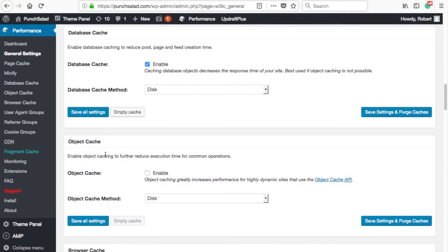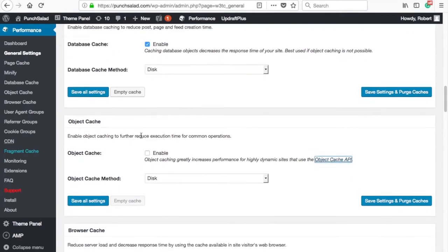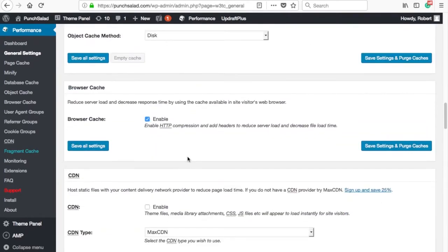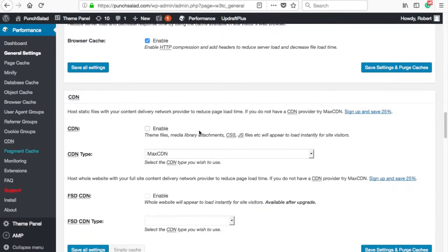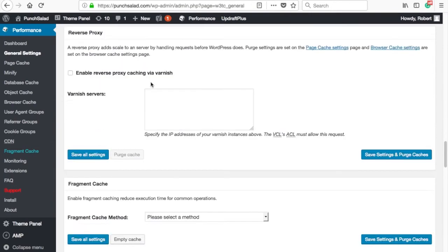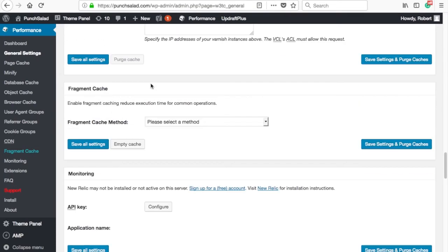I noticed during editing that I forgot to enable object cache — please enable it too and set the method to disk. Enable browser cache. You can skip the CDN and reverse proxy part. You can enable fragmented cache and set the method to disk. When you make changes, don't forget to save. The rest of the settings you can leave as default for now.